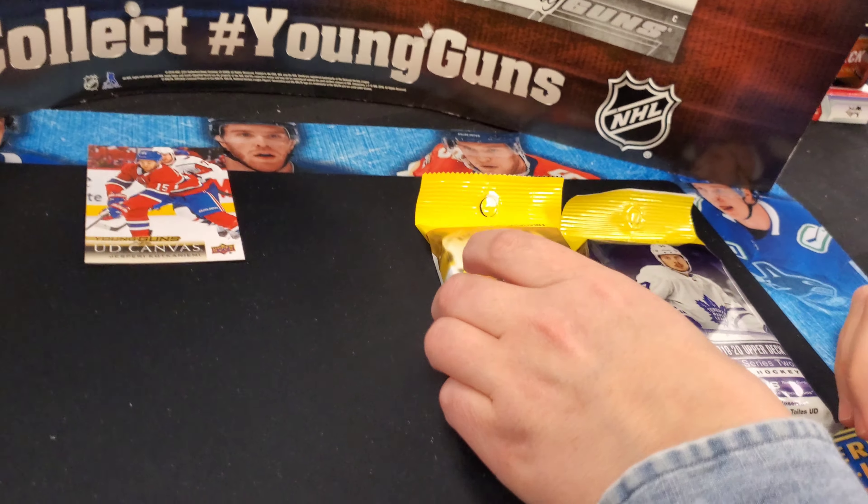Security tag. Here we go. Jonas Korpisalo, Anton Strahlman, Mark-Edward Vlasic, Jacob Slavin, and a UD Canvas of Kirk McLean — that's a legend card! Wasn't really expecting that. Not sure on the print runs of those, but I think they're pretty rare. We did get that really nice Gordie Howe black and white canvas before. Eric Carlson checklist, Nick Foligno, and Connor McDavid. That was a pleasant surprise from the security tag.